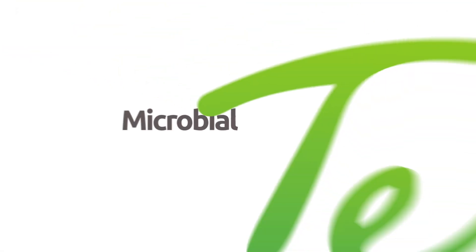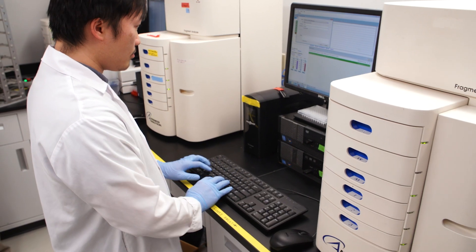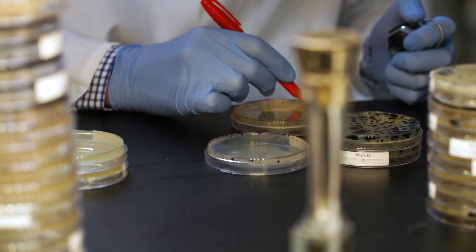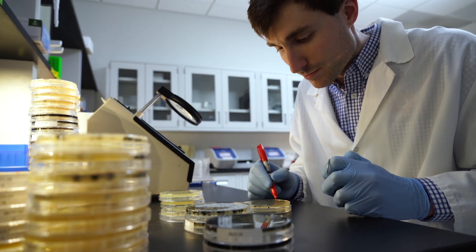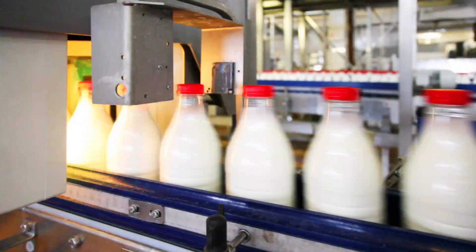Microbial Terroir is the cornerstone of Arm & Hammer's research and development program — the latest and most specific way to determine a farm's microbial challenges. The Microbial Terroir platform analyzes, characterizes, and develops microbial solutions for animal agriculture, food quality, and safety.